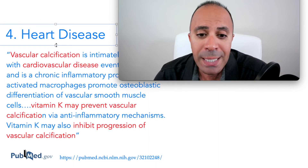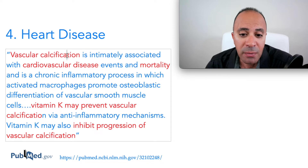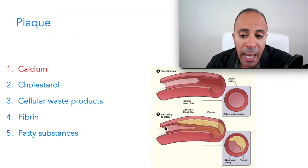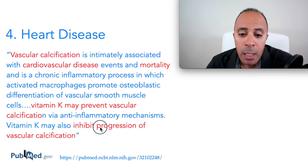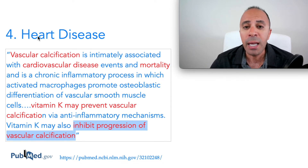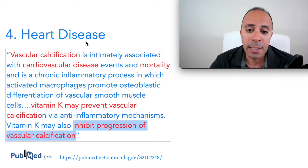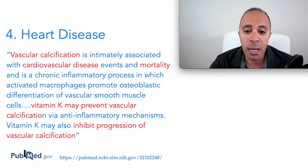The fourth sign and symptom is heart disease. Heart disease is caused by vascular calcification, which increases your risk of cardiovascular disease and mortality. Vitamin K may prevent vascular calcification by taking excessive calcium from soft tissue and depositing it in the correct place — the bone. If you already have heart disease, there is a chance you have narrowing in your arteries and veins and too much calcium in your system combined with very low vitamin K.